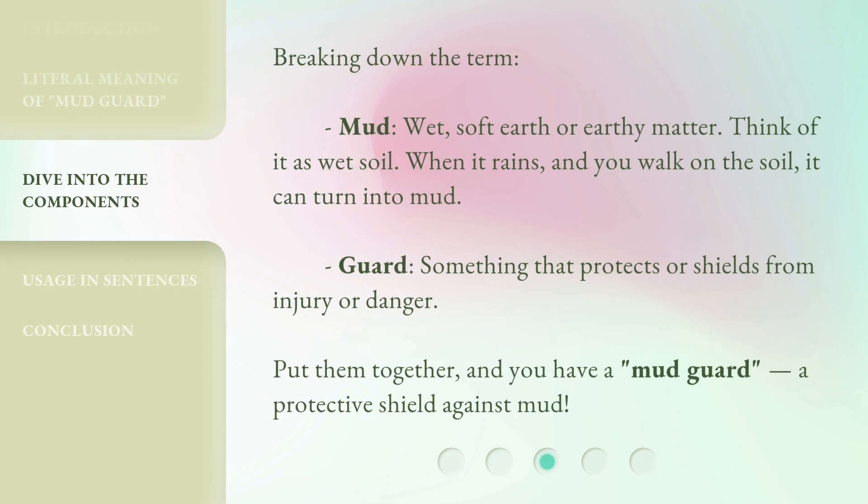Breaking down the term: "mud" — wet, soft earth or earthy matter. Think of it as wet soil. When it rains and you walk on the soil, it can turn into mud.